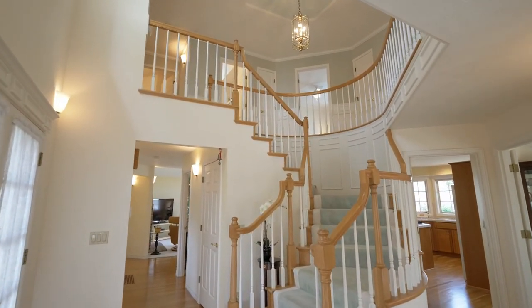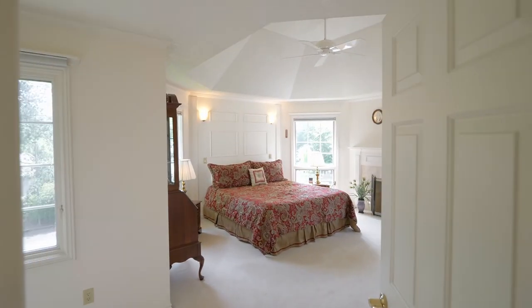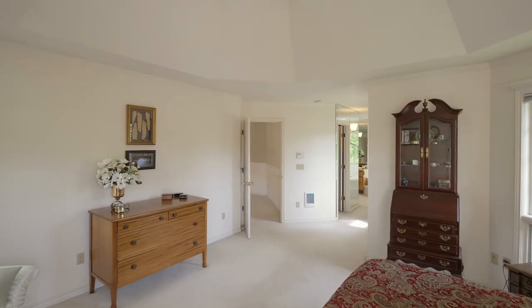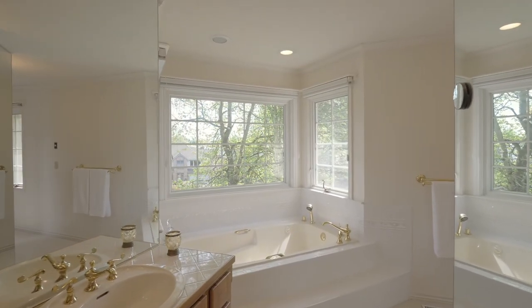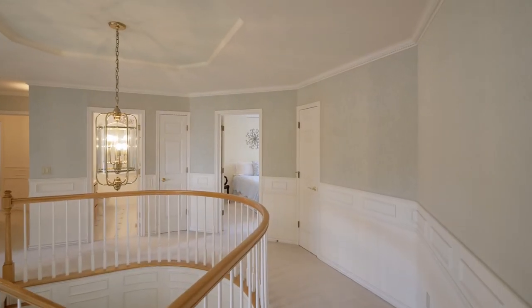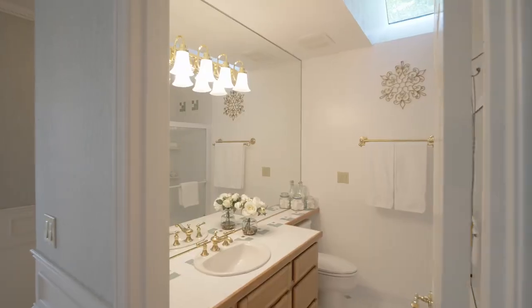The graceful staircase leads to the expansive upper level, where you'll find a romantic master suite, relaxed by the cozy fireplace or in the glamorous master bath. This home of more than 3,100 square feet has three additional bedrooms on this upper level.